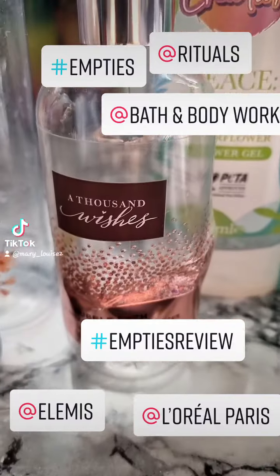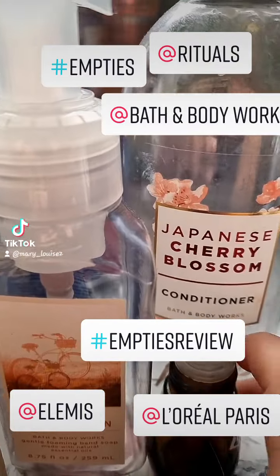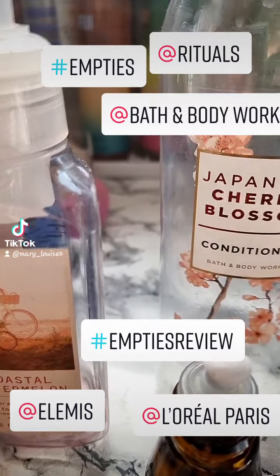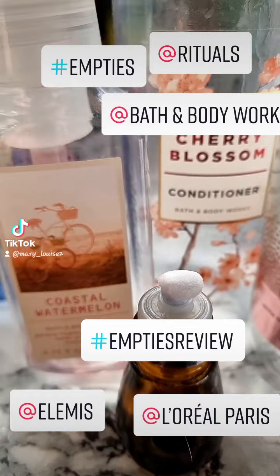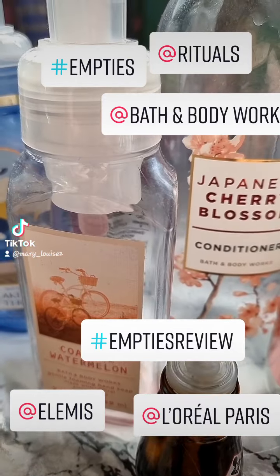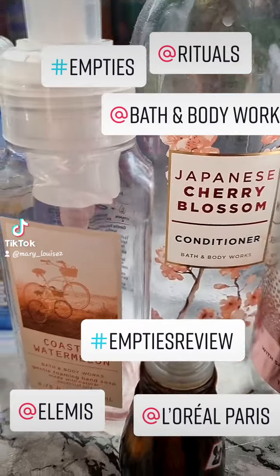Then we've got Thousand Wishes by Bath & Body Works. Japanese Cherry Blossom Conditioner — that seems to have gone. Still using the shampoo to it.